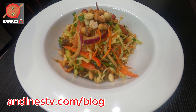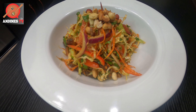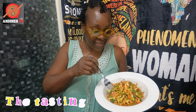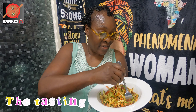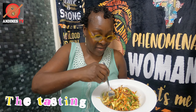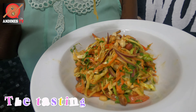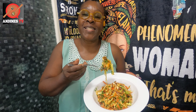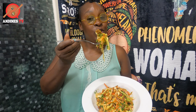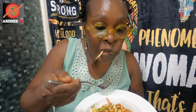Another banger in Andin's kitchen here on Andin's TV. So this is our Thai chicken salad — check it out! So healthy, looks very colorful, packed with protein. We didn't use chicken breast; we used chicken thighs, which is so nice and tender and not dry at all.